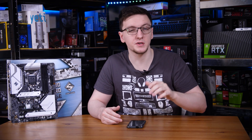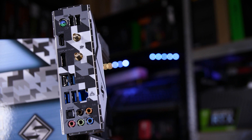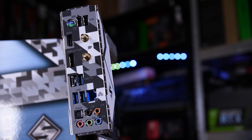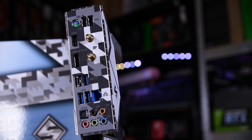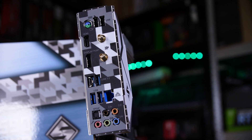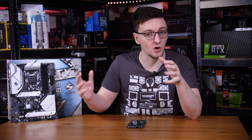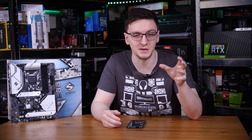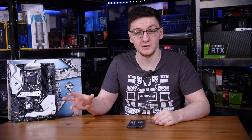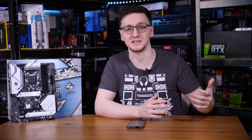Along with more bandwidth, Intel has also added USB 3.2 Gen 2x2 — the 20 gigabit per second standard — as default built into the chipset. This means you no longer need third-party controllers from companies like Asmedia to have that support. Most motherboards, if not all, should come with USB 3.2 Gen 2x2 20 Gbps ports as standard, without it needing to be an added feature that motherboard vendors bake in separately.